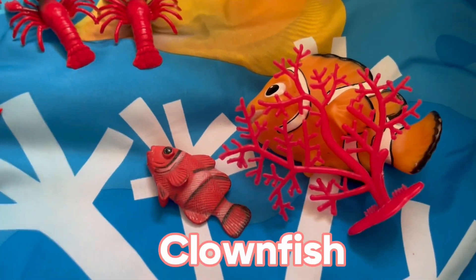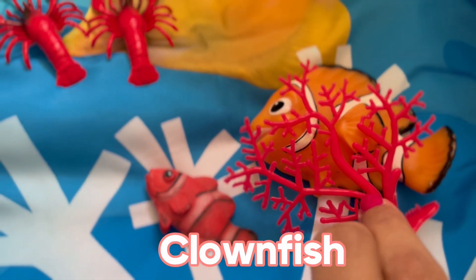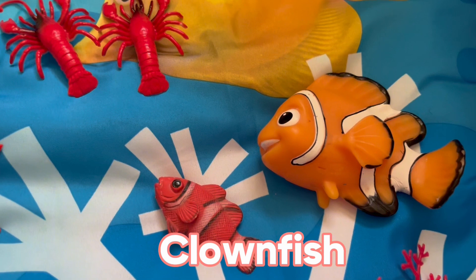Now let's talk about clownfish. They're small, brightly colored fish that live in anemones, which provide the clownfish with protection from predators. Clownfish are social animals that live in groups.